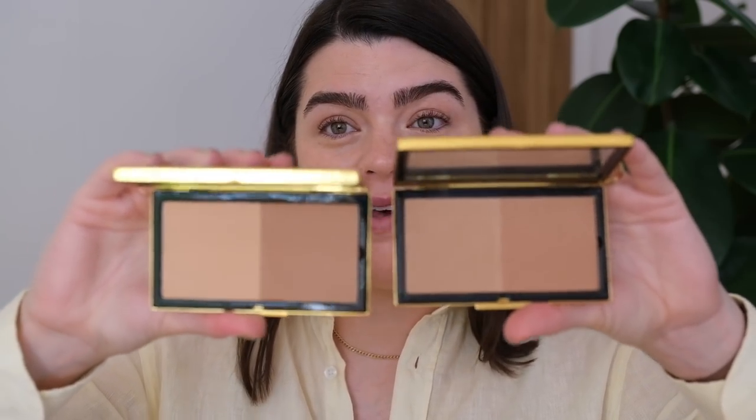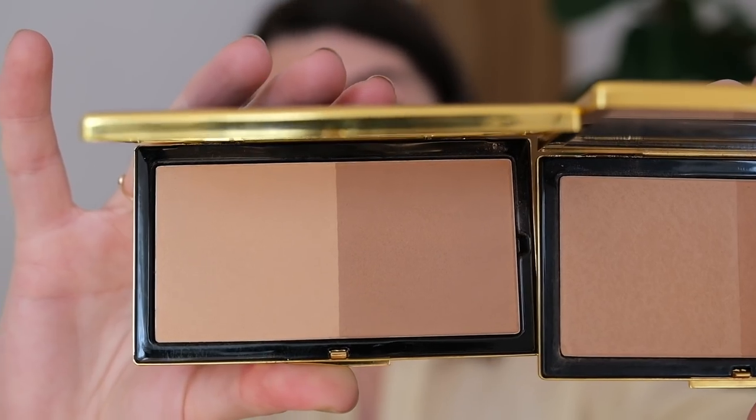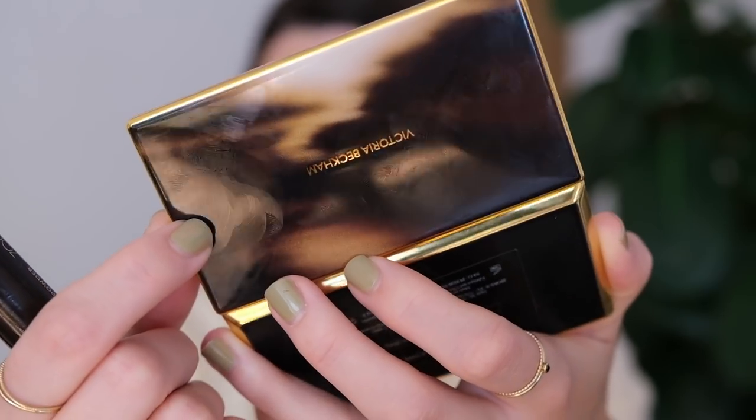The most recent launch was the Matte Bronzing Bricks. I have shade 01 and shade 02 here. Shade 01 feels more like a winter bronzer and 02 is more summery. You can use one shade for contouring and one for general warmth, but I personally just smush them both together and apply all over — I've really been enjoying 02. The packaging is absolutely gorgeous, this tortoiseshell design, and it's reusable with refills available once you've used up the bronzer.